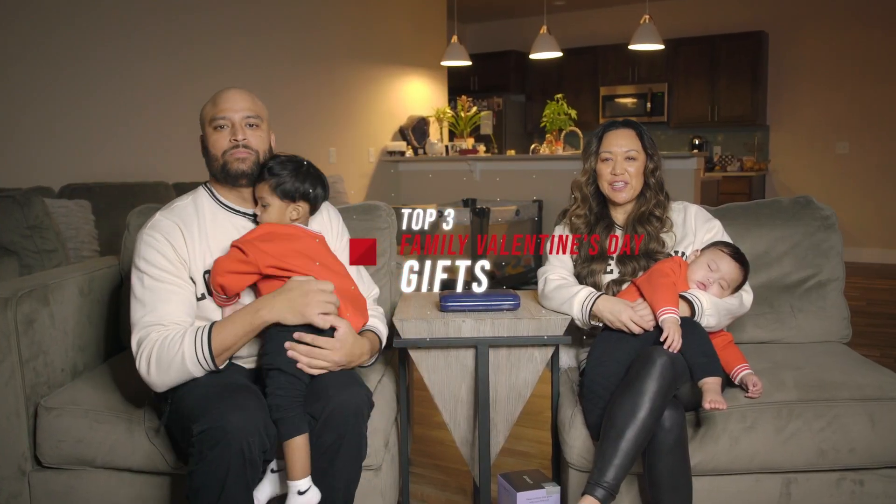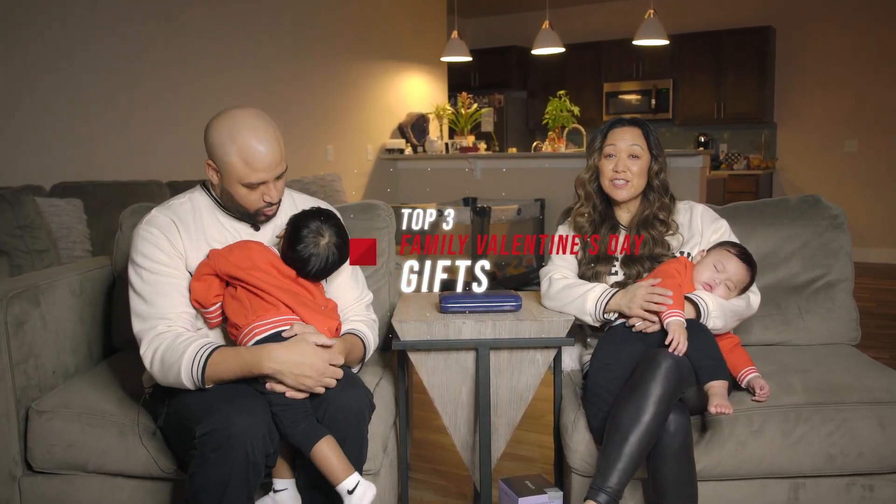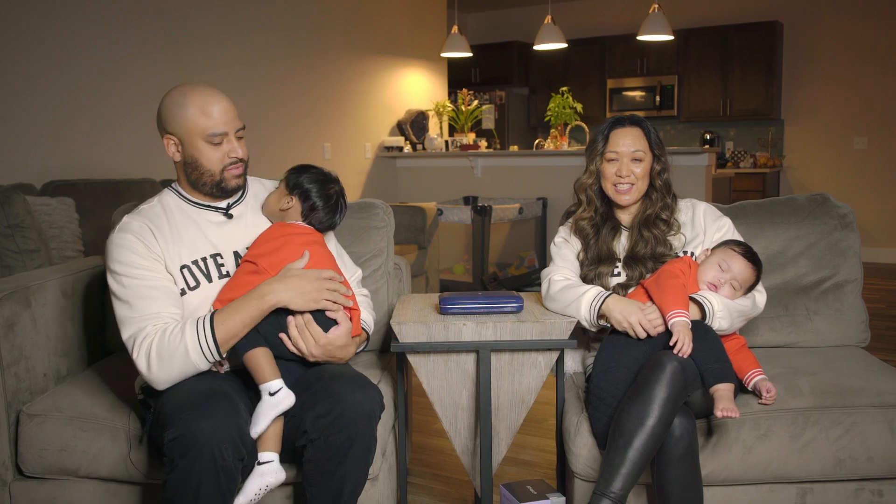Aloha everyone! We are the Live It Up family. I'm Josie, this is Koa — he's had a long day so he's taking a little nap — and this is Sire, who also wants to take a nap. And I'm Umberto. We're the Live It Up family, and we're going to give you our top three gifts for Valentine's Day for men.